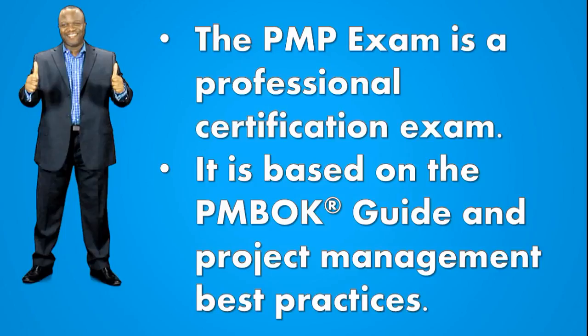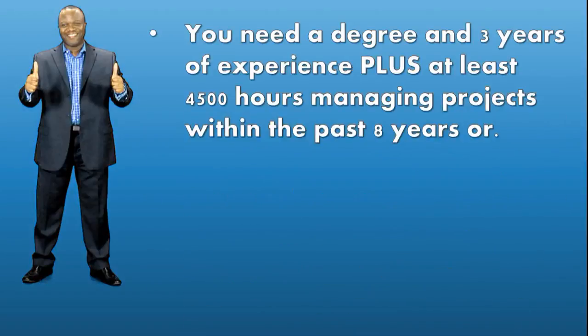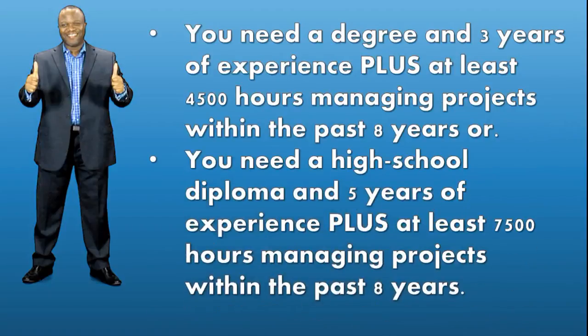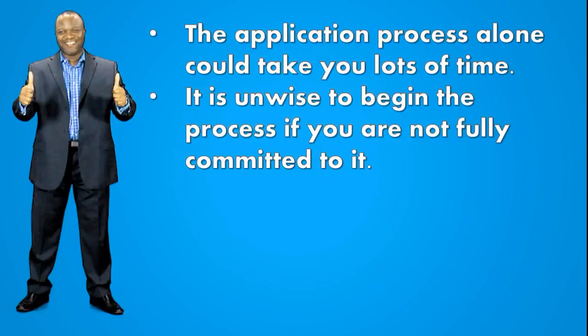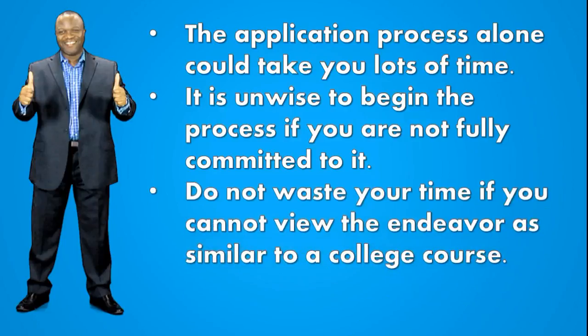That's why our course includes project management essentials to help students close those gaps outside of the PMP guide. You need a degree and three years of experience, plus at least 4,500 hours managing projects within the past eight years. Or if you don't have a degree, you need a high school diploma and five years of experience plus at least 7,500 hours managing projects within the past eight years. The application process alone could take you weeks, days, or months. It is unwise to begin the process if you are not fully committed to it — so be committed.